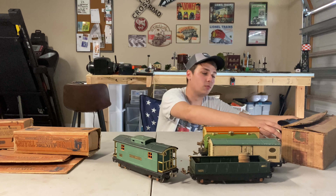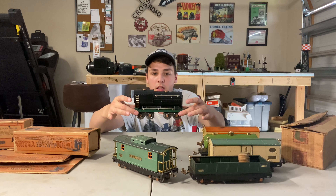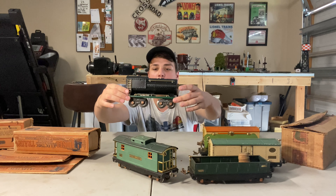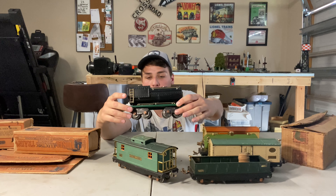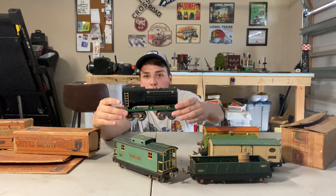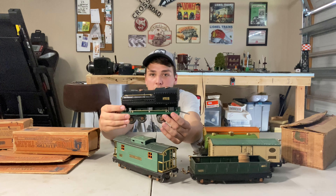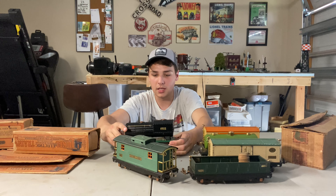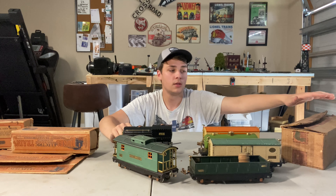We're going to show you what we got. We have a 260T — this is the only car that is missing its box. This is the one that has the standard gauge wheels, the four-wheel trucks with standard gauge wheels in them. This one is beautiful. His restoration work is amazing — you cannot beat it. In my opinion, from what I've seen, it's some of the best of the best.